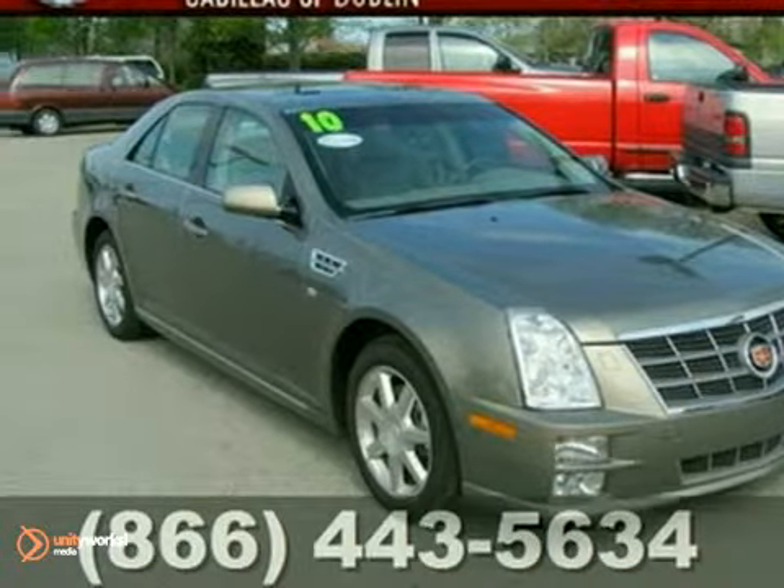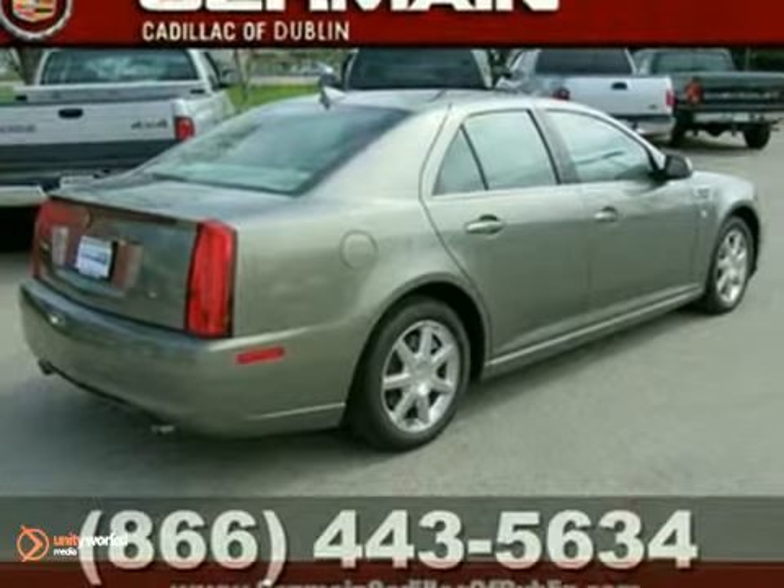Here's a 2010 Cadillac STS. This vehicle has a lot to offer,